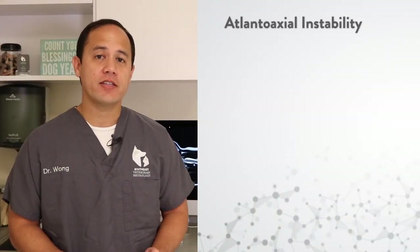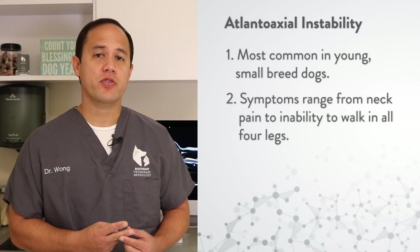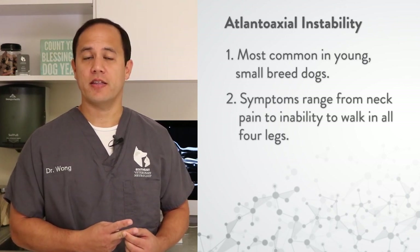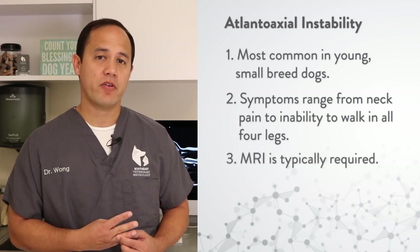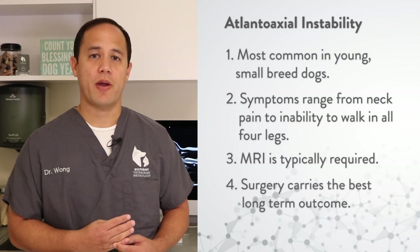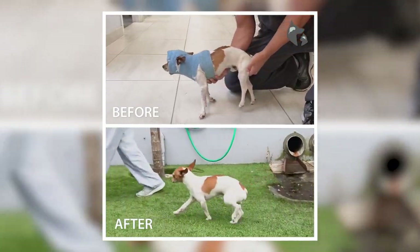In summary, AA instability is most common in small and toy breed dogs. Symptoms are most often related to the spinal cord of the neck, including pain and difficulty walking in all four limbs. Diagnosis typically requires an MRI, and surgery usually carries the best long-term outcome. If you are concerned that your pet is showing symptoms of AA instability, please call one of our caring expert neurologists — we're here to help.